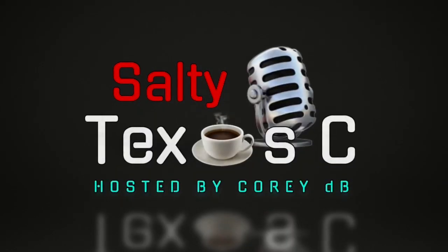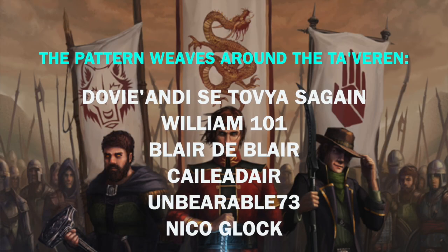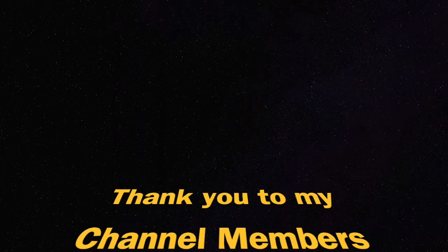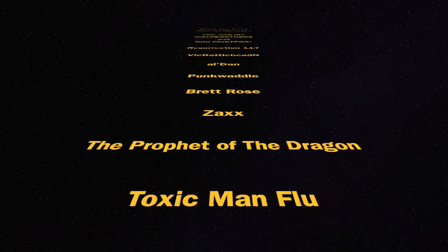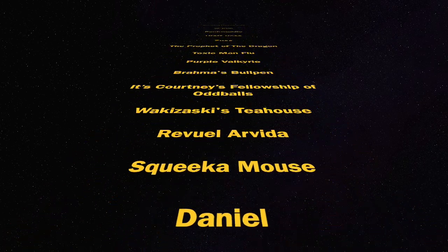That's going to do it for this episode of Phenomenal. Be sure to check us out next time. You all have a great day. Take care, everyone. This is Salty Texas Sea, I am Corey DB. Thanks so much for watching. If you like what you've seen and heard, please hit that thumbs up button. If you haven't subscribed, I'd love to have you on board — that way you know when we have things like live streams, which we are going to be doing every Tuesday evening. Take care, I hope you're having a great 2022.